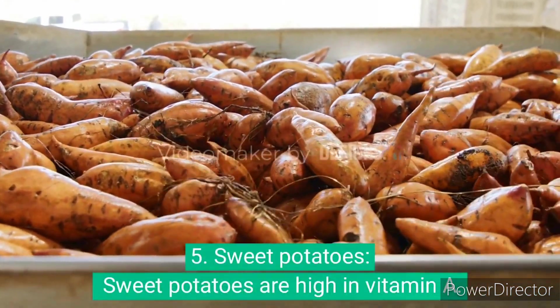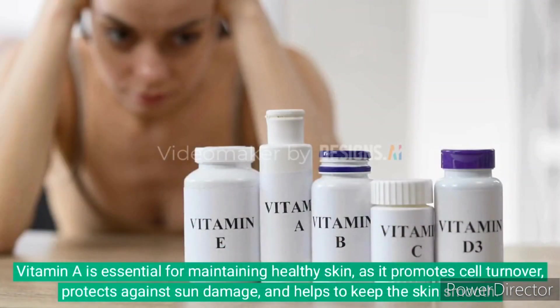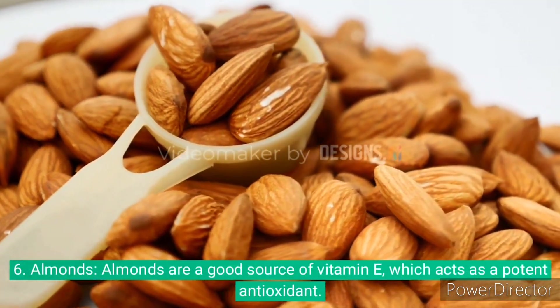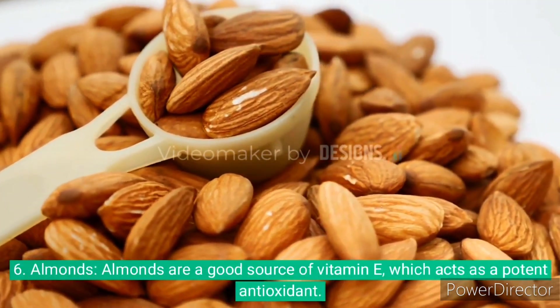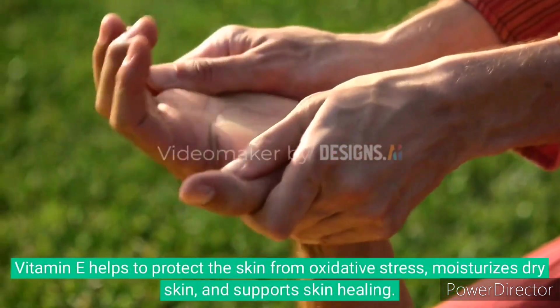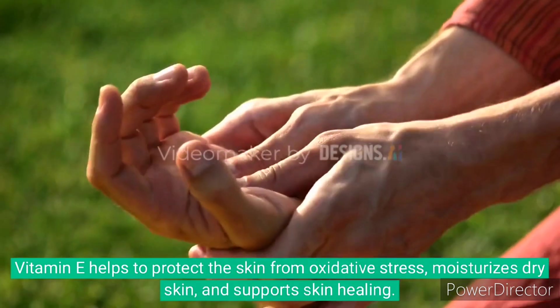5. Sweet potatoes are high in vitamin A, which is essential for maintaining healthy skin as it promotes cell turnover, protects skin against sun damage, and helps to keep the skin smooth. 6. Almonds are a good source of vitamin E, which acts as a potent antioxidant. Vitamin E helps to protect the skin from oxidative stress, moisturizes dry skin, and supports skin health.